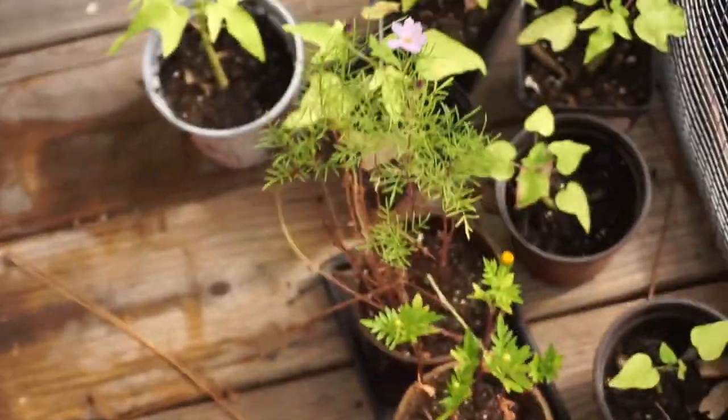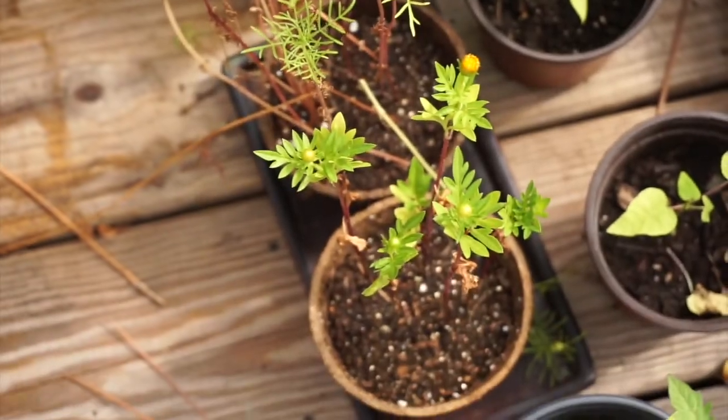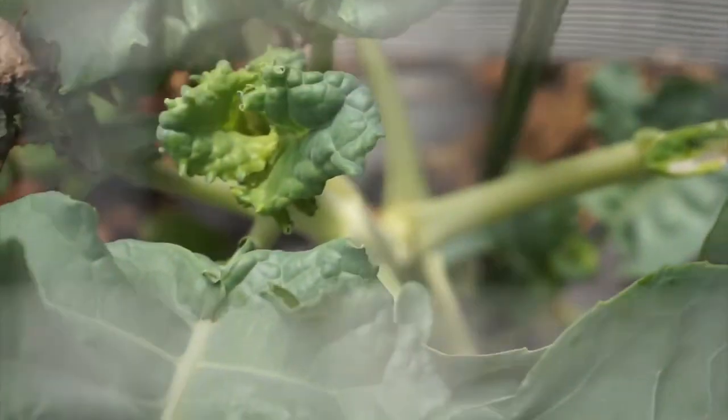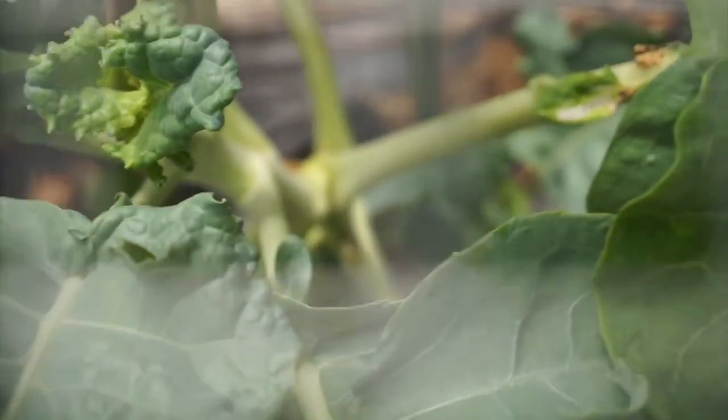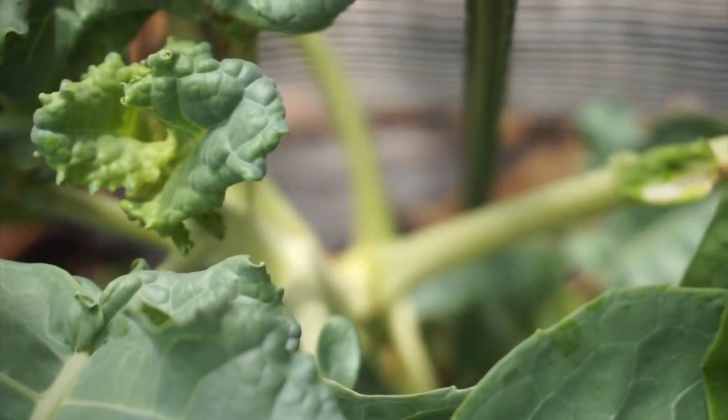We got some cosmos blooming — those are going to go into the garden today. All the papaya are good, marigolds are growing, and the broccoli — the outer leaves are still getting a little weird but the inner portion isn't bad, so we're going to keep that going.